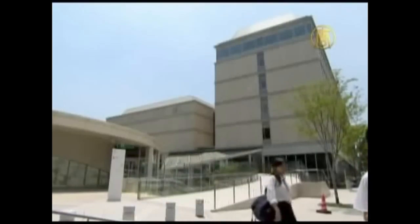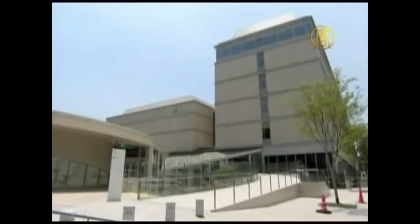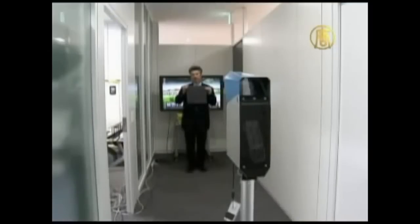In the few years since the technology's invention, the price of the material, as well as that of computing, has come down, opening the door for smaller yet more powerful applications.